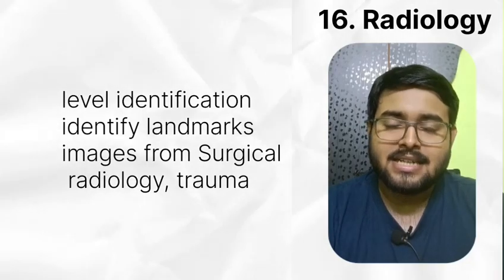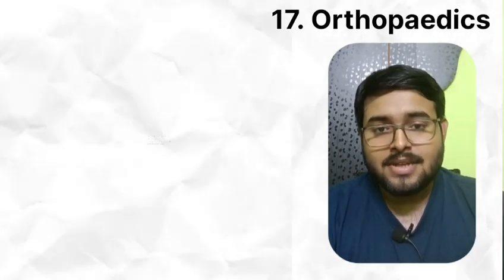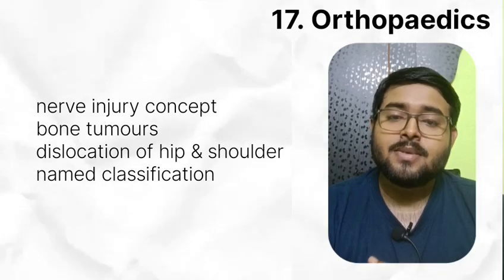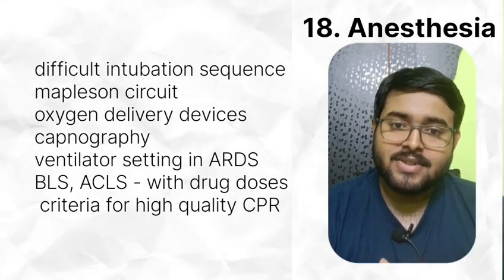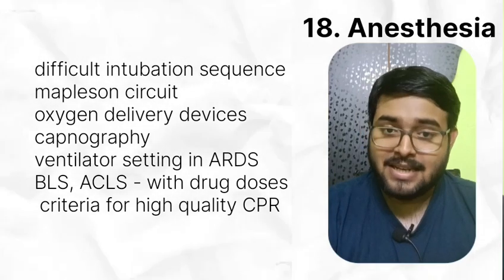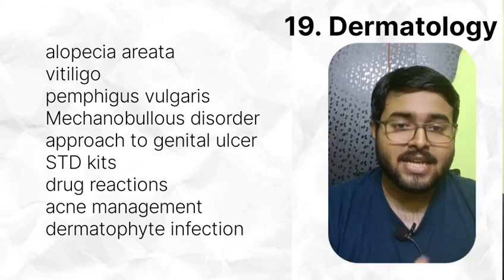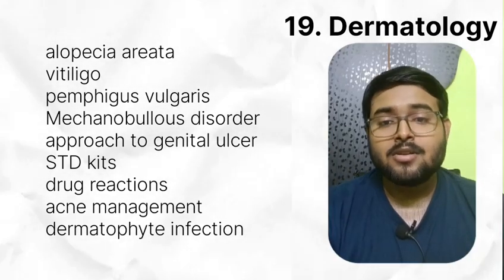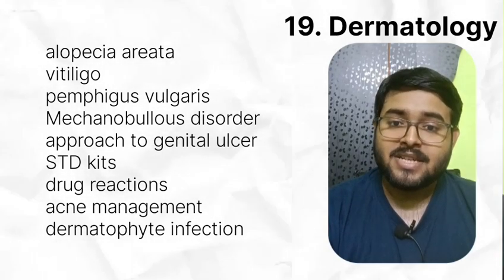In radiology, do level identification — identify landmarks for that. Do images from surgical radiology and trauma radiology. In orthopedics, read nerve injury concepts, bone tumors, dislocation of hip and shoulder, named classifications. I have made a video on named classifications — see that once. In anesthesia, read difficult intubation sequence, Mapleson circuit, oxygen delivery devices, capnography, ventilation settings in ARDS, ALS, and ACLS with drug doses. Read criteria for high-quality CPR. In dermatology, do important topics like alopecia areata, vitiligo, pemphigus vulgaris, mechanobullous disorders, approach to genital ulcer, STD keeps, drug reactions, acne management, and dermatophyte infections.